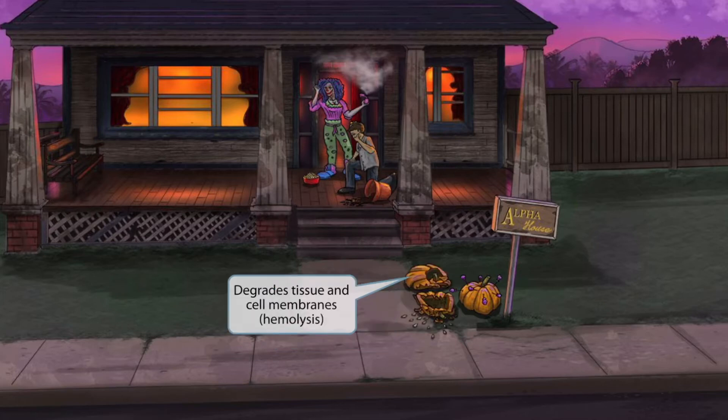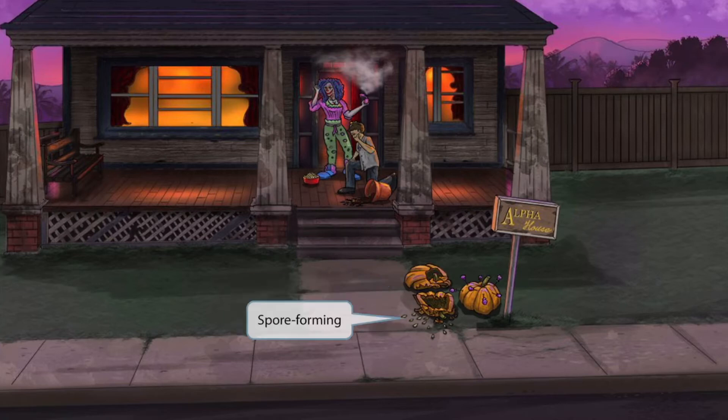Going along with the vandalism theme, notice that someone even smashed one of the pumpkins on the ground. The pumpkin is round, kind of like a cell, so the fact that it's smashed should help you remember that the alpha toxin degrades cell membranes as well as tissue. When red blood cells are exposed to the toxin, it results in hemolysis. So smashed pumpkin for degrades tissue and cell membranes.